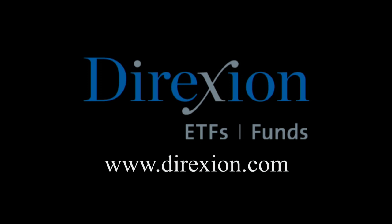Biotech is booming, but for how long? Whether you think the biotech bull has room to run or has run its course, trade LABU or LABD — Direxion's daily S&P Biotech three times bull and bear ETFs. Visit direxioninvestments.com slash biotech today. An investor should consider the investment objectives, risks, charges, and expenses of the Direxion shares carefully before investing. The prospectus and summary prospectus contain this and other information about Direxion shares. Contact Direxion shares at 866-476-7523. An investment in the funds is subject to risk, including the possible loss of principal.